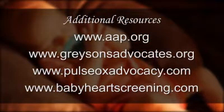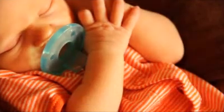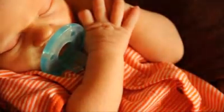There are a great number of resources available on the web if you would like to learn more about this topic. We encourage you to ask questions, talk to your child's medical team, and insist on a Pulse Ox test for your newborn.